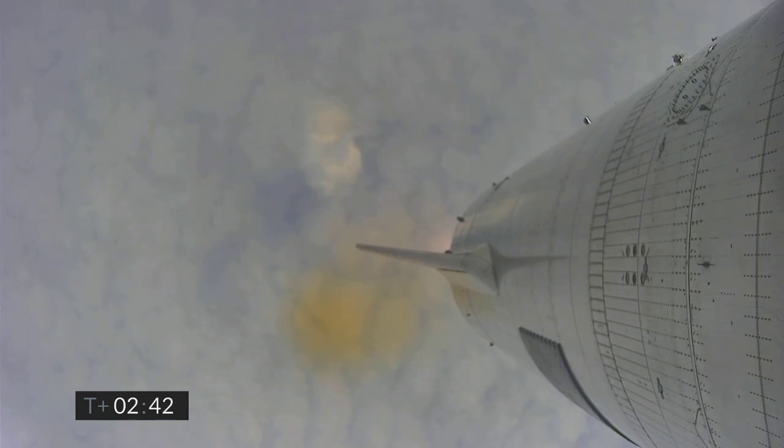T plus two minutes, forty seconds. While we're trying to regain video, we continue to ascend. We have just passed the eight kilometer point in flight. Everything continues to look good on Starship 15.